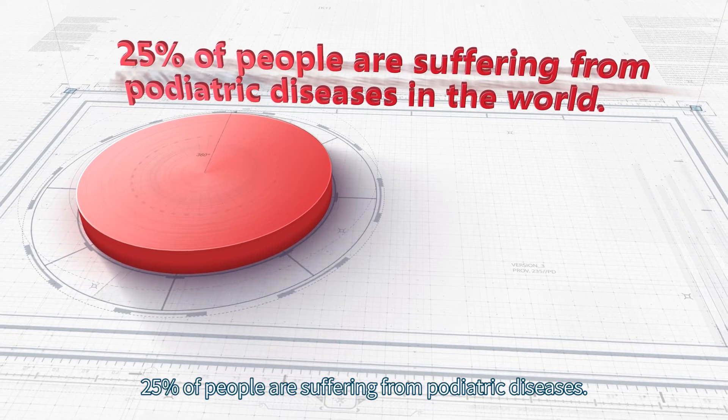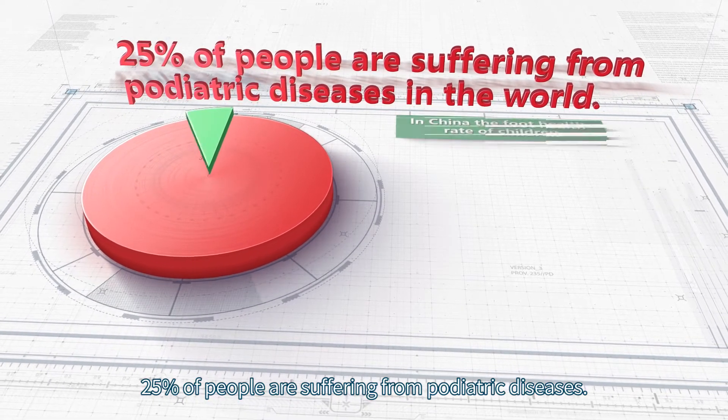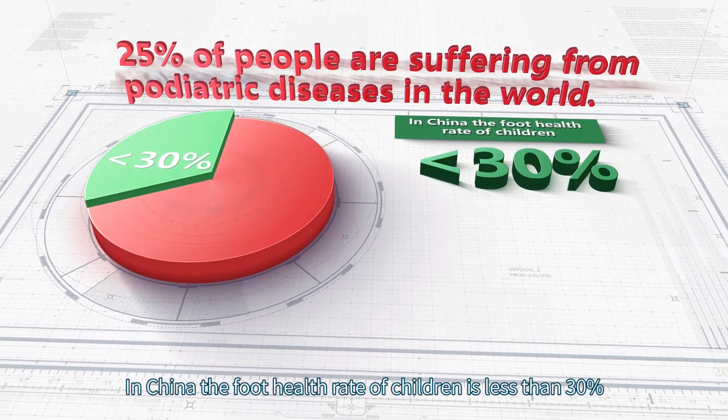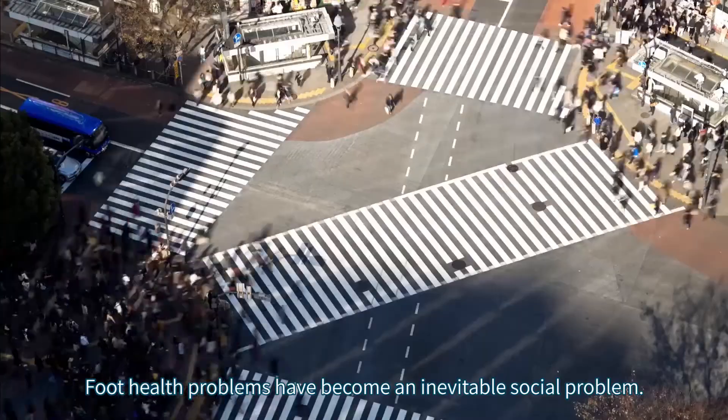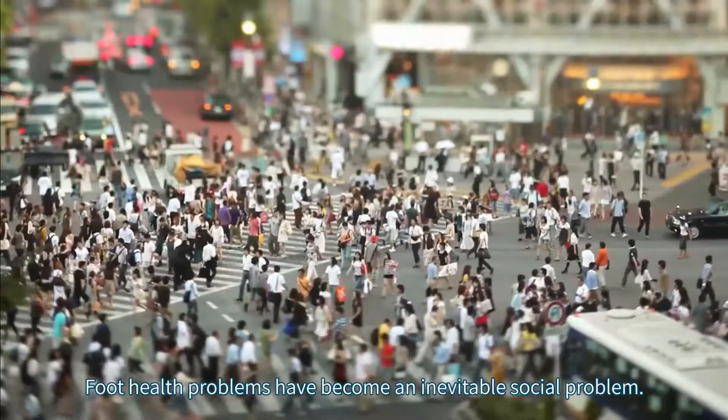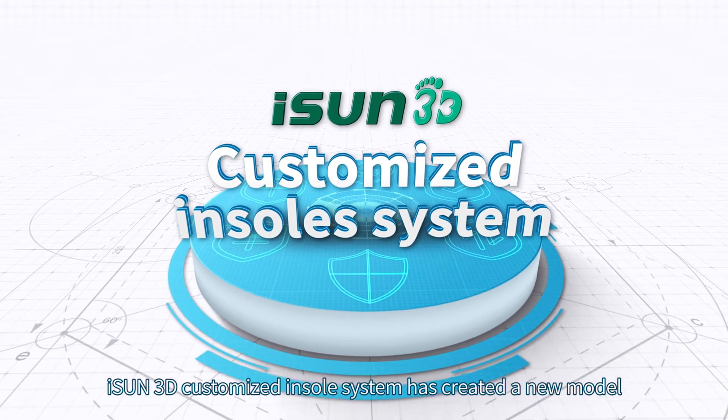In the whole world, 25 percent of people are suffering from podiatric diseases. In China, the foot health rate of children is less than 30 percent. Foot health problems have become an inevitable social problem.